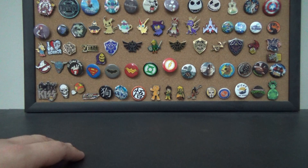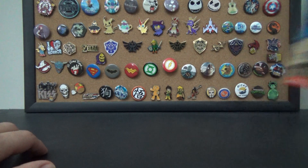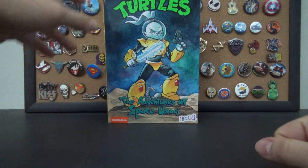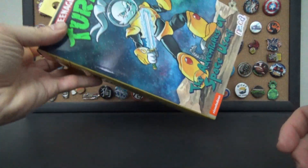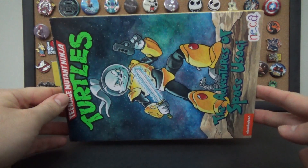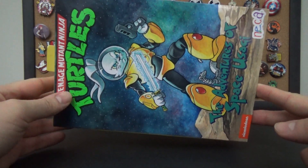Enough jibber jabber, let's talk about what I got. I'll start with the action figures. The first one I got is another Usagi — they made another Usagi, guys! It's a Space Usagi from NECA, who did the Usagi Yojimbo figure for the Ninja Turtles in the style of the '87 show. They put out another Usagi and I have it, and I think I'm going to do a separate video on this.